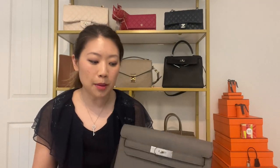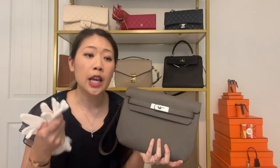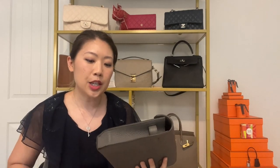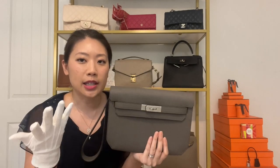When the SA took the bag out of its box and pouch, she also asked me to wear some gloves in order to touch the bag, so I actually couldn't feel the texture before I purchased it. This is to protect the bag in case someone changes their mind and decides not to purchase it — they might have lotion on their hands or something that could damage the bag. So I just kept the gloves on.